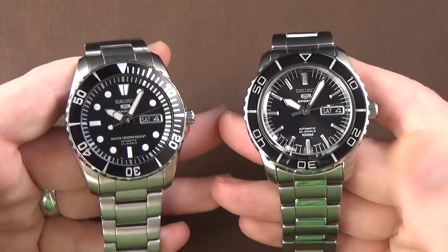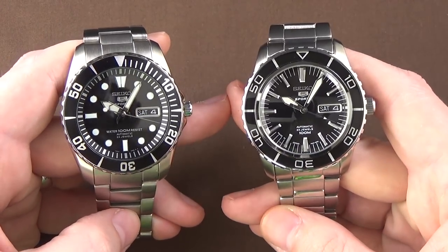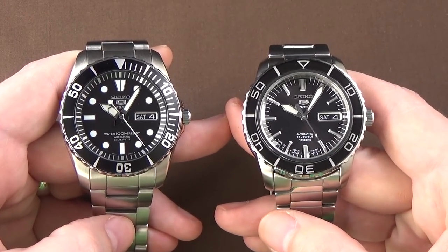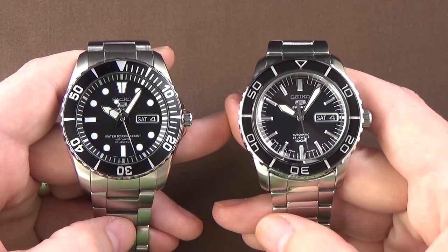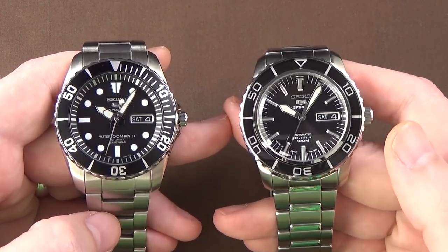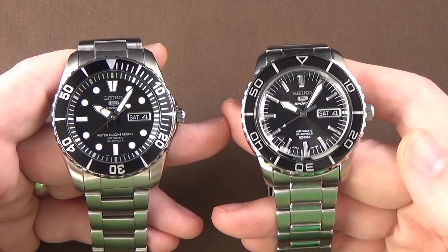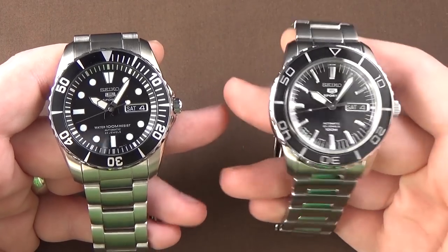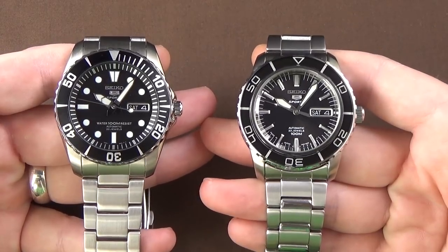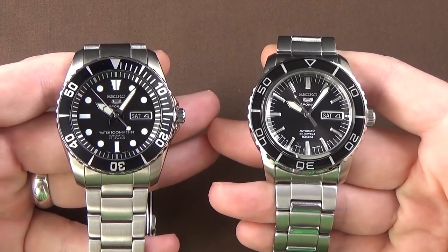One of the big takeaways for me when I discovered that was that if you look at these side by side, I would say the one on the right, the SNZ-H55, is the bigger watch with the eyeball test. But same case diameter, same lug width, a little bit thicker, but a little bit shorter overall lug-to-lug width. So it's kind of an optical illusion in that it looks bigger, at least to me. Let me know in the comments down below which of these two watches appears to have a bigger overall size and scale.